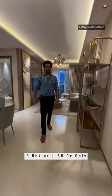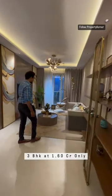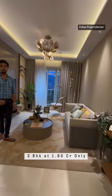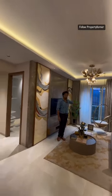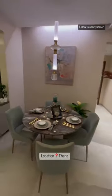This is a 3BHK sample apartment which is 923 square feet. You will get it for just 1.60 CR, all inclusive. Its height is 10.4 feet. You will get a balcony, a separate dining space, and this is the kitchen.